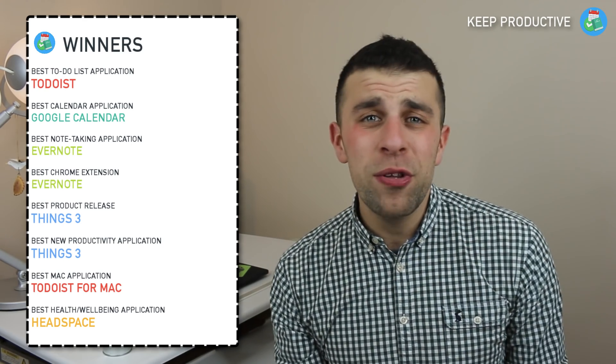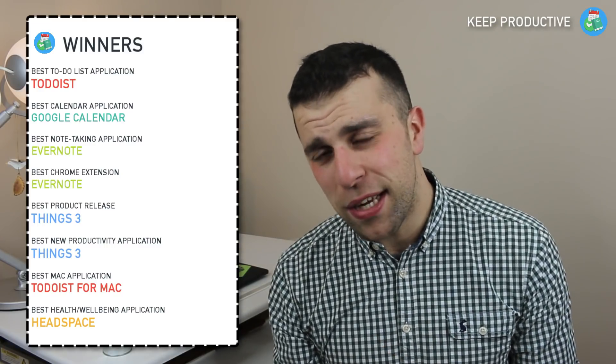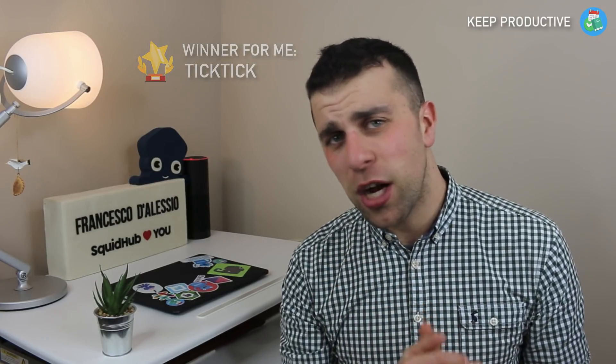I'll put all of those in the description below. I also want to mention some of my own ratings for this year. I would give the best to-do app of 2017 to TickTick, mainly because of what it's done in chasing and catching up with the likes of Todoist — very impressive. For best calendar application, I'd give it to Calendars 5, which I've been thoroughly impressed with this year.